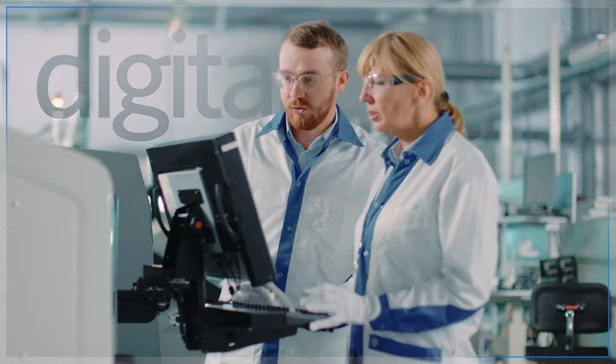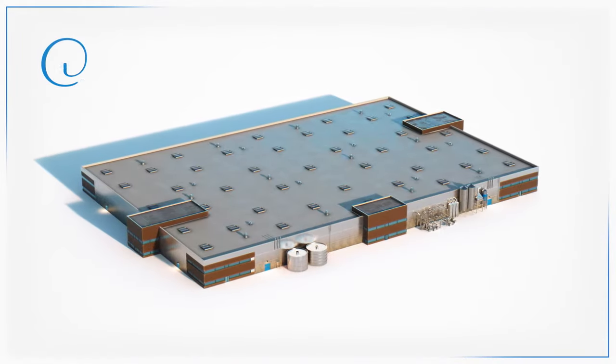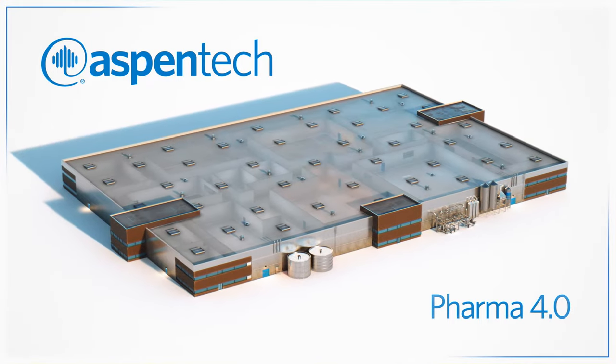That's why more pharma companies are implementing a robust digitalization strategy and choosing AspenTech's integrated digital technologies to accelerate their Pharma 4.0 journey.